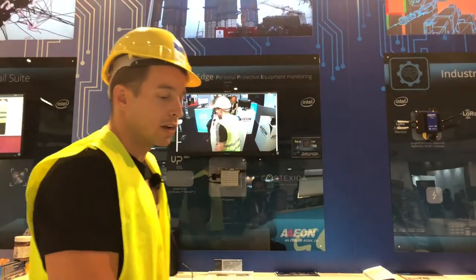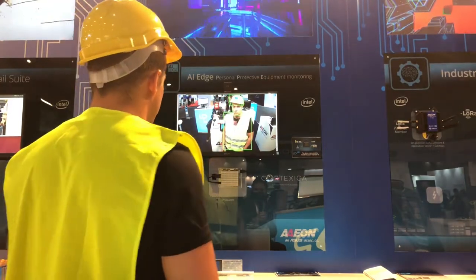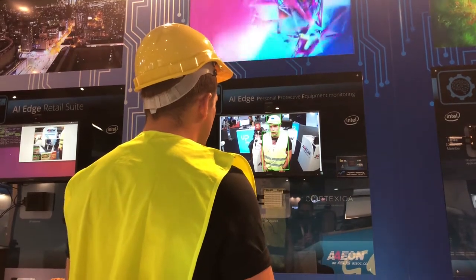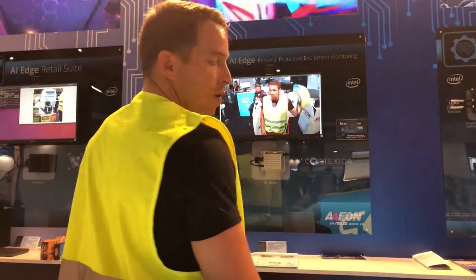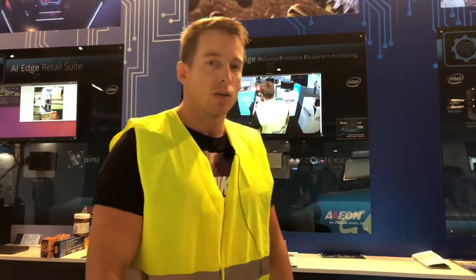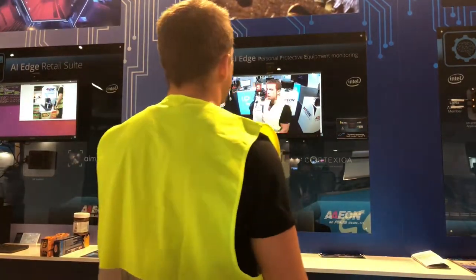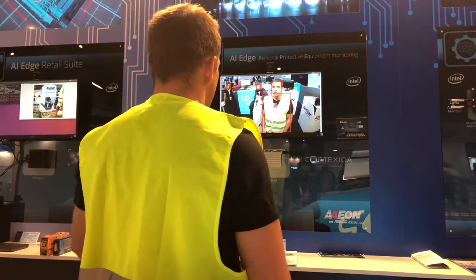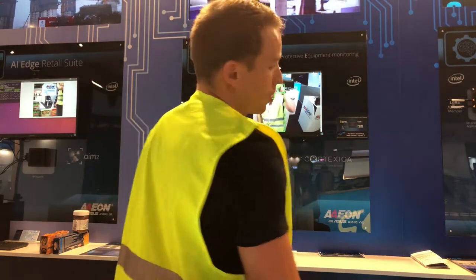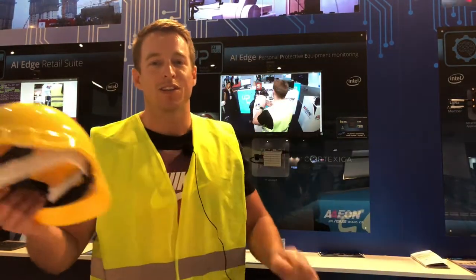I can give you now a quick example of this solution working. What you see here on the screen is our Intel RRK done in collaboration with AION, and it's basically looking if I'm wearing the helmet and high visibility jacket. If I'm missing anything, I appear in red. If I then put the helmet on, it turns green, and that is just to say that everything is okay.